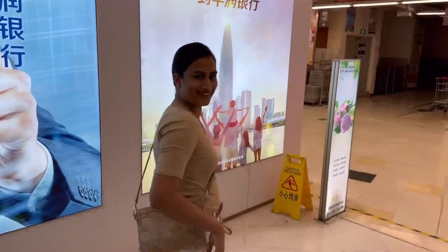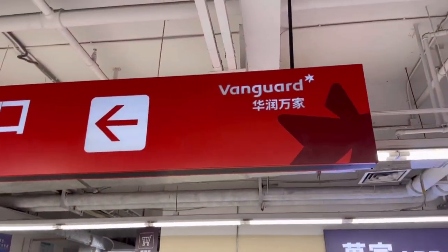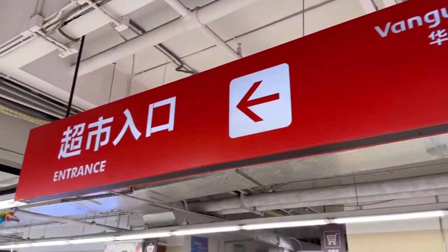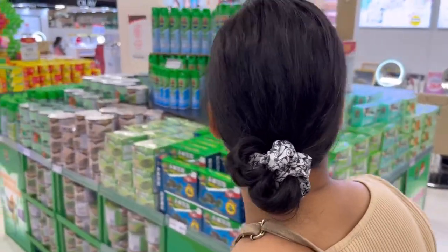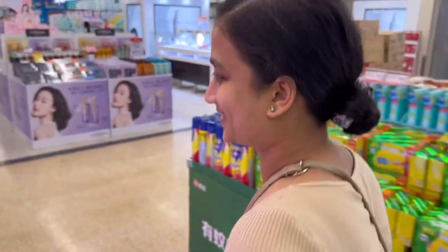So we're arriving now - I believe this used to be a Kapoor supermarket and now it's a Vanguard supermarket. Shall we go to the essential sections first? Let's go to the meat section or vegetable - which one do you think? Let's do meat first.